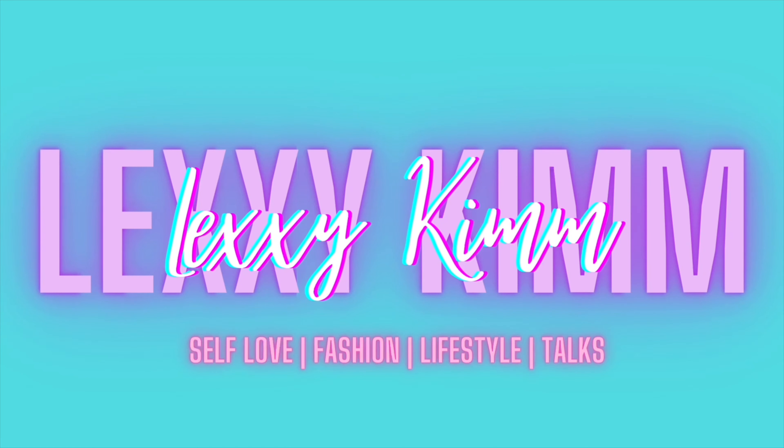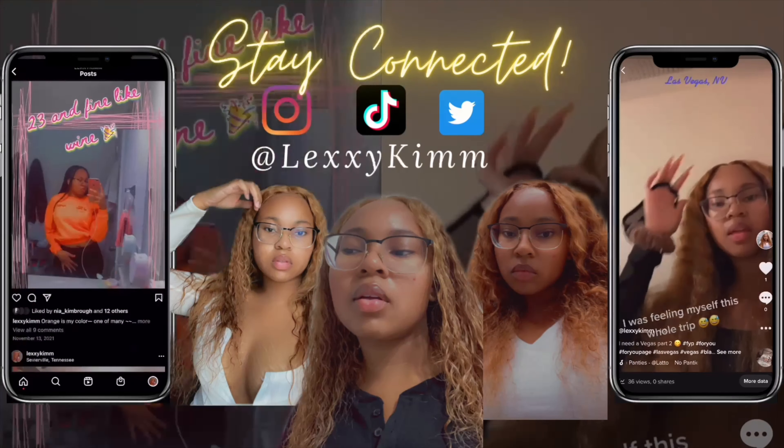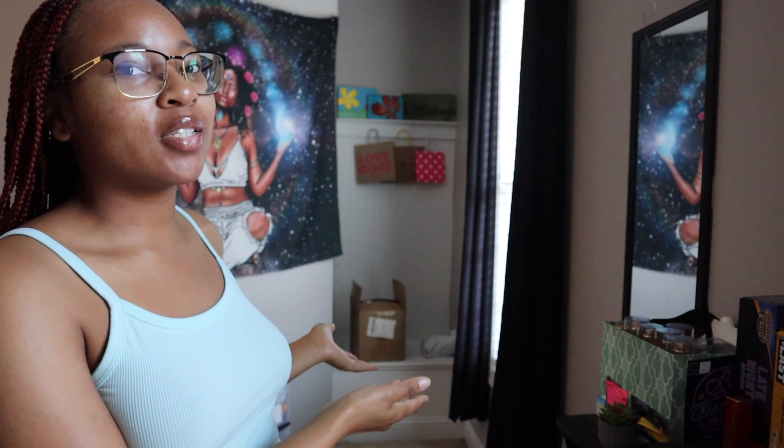First things first, it's my birthday — the grind never stops! Today you're getting a little two-for-one special. I went shopping yesterday when I didn't necessarily need to, and I also had a package I've had for a little bit and still haven't opened. I'm opening it today and we're going to do a Shein try-on haul.